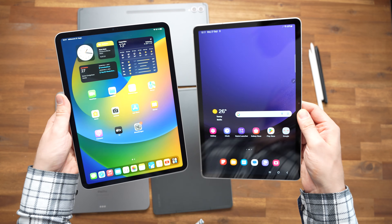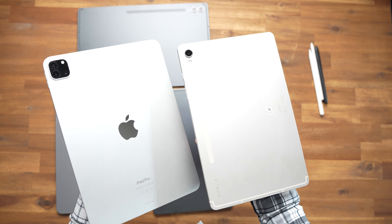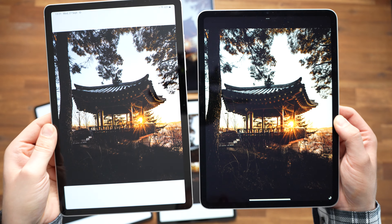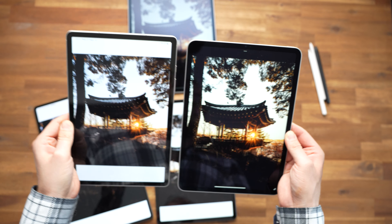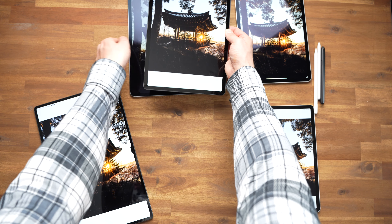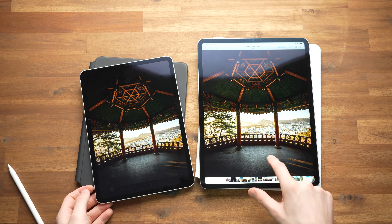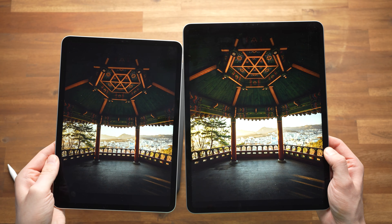It's fun to compare flagships with each other, because they are top class in all aspects, and that includes the displays. I especially like that we get AMOLED screens on all S9 tablets now, and no LCDs on any version. This makes black look really black. Obviously that's also the case with the Liquid Retina XDR display on the 12.9-inch iPad. However, on the LCD of the 11-inch iPad Pro, the black is more of a dark grey.